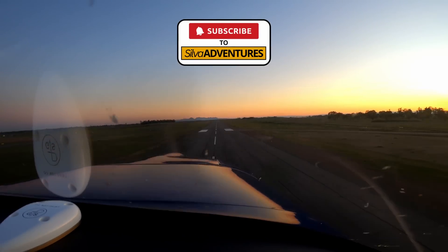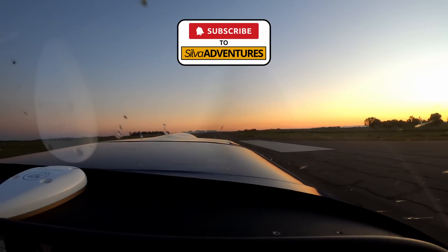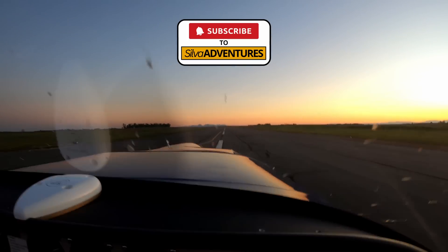Turns out the weather was gorgeous as well. As we always say on YouTube, please like and subscribe to support this channel and to ensure you get notified the next time I post another Silva adventure. Thanks for coming along, and I hope to see you on the next one.